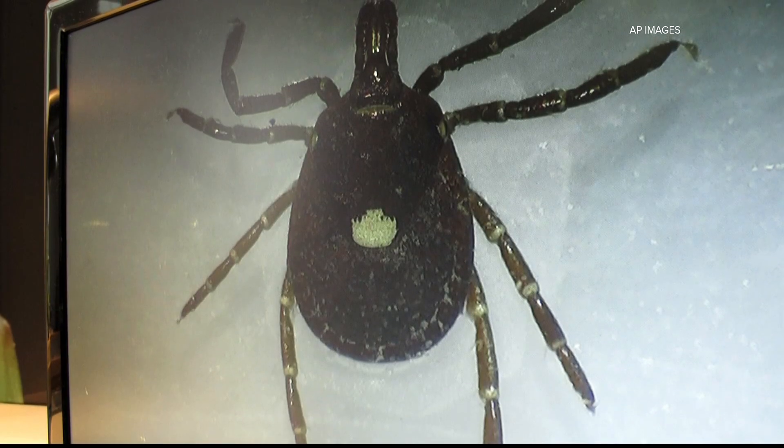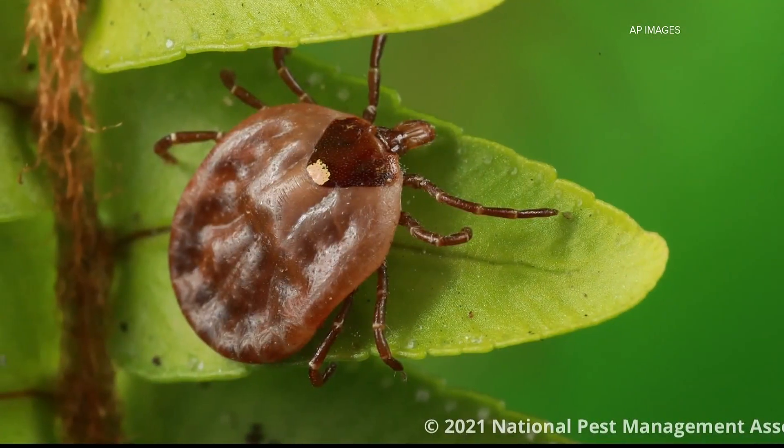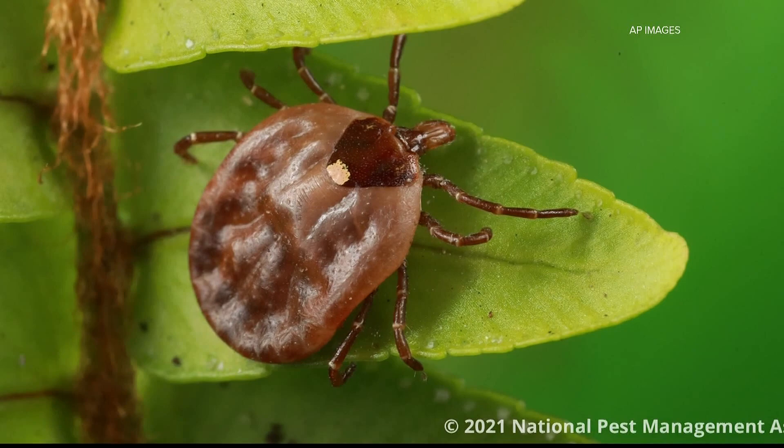We're all getting outside a little bit more — hiking, playing golf, playing tennis, just doing anything out of doors, walking the Beltline — and that can put you at risk for bringing these home. That is the Lone Star Tick, a very common species of tick found here in our state.